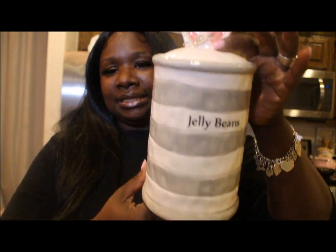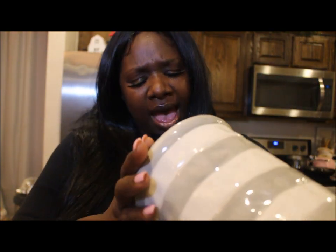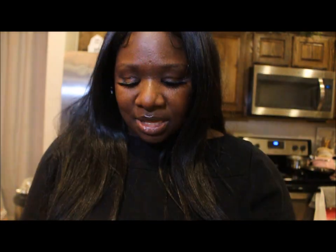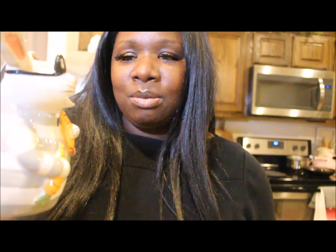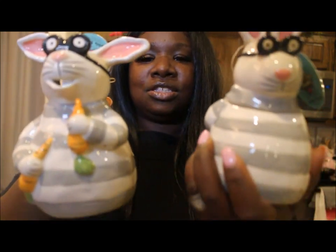Let's start with the non-Rae Dunn. When I did my first spring haul I showed you guys this bunny jelly beans canister with the bunny ears. I fell so in love with it that I wanted to collect the whole set. They're all hand painted and made by Blue Sky — bunny nibble, Blue Sky — in case you want to know. I ended up buying other pieces: I found the creamer and also this little guy which I think is the sugar bowl.